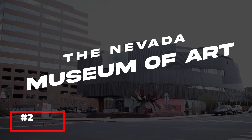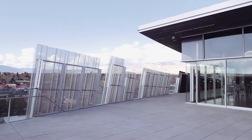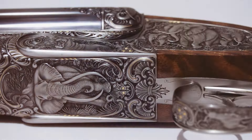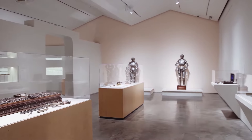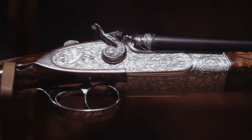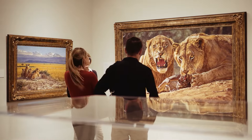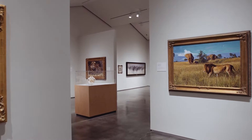The Nevada Museum of Art, located in downtown Reno, is the only accredited art museum in the state. This renowned institution offers a diverse collection of contemporary and historical art, with a particular focus on the environment and the American West. The museum's striking architecture is itself a work of art, providing a fitting backdrop for the impressive exhibitions housed within. In addition to its permanent collection, the Nevada Museum of Art hosts rotating exhibitions, educational programs, and special events. The rooftop skyroom offers stunning views of the city and the surrounding mountains, making it a perfect spot to relax and reflect on the art you've experienced.